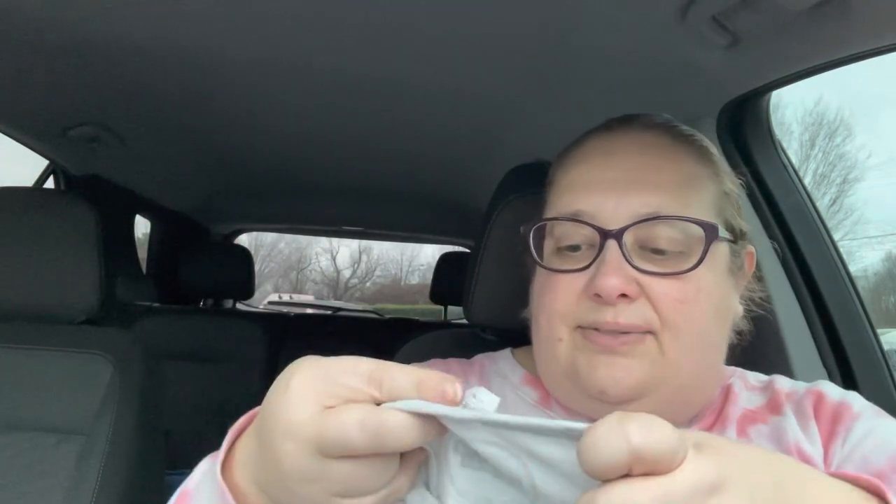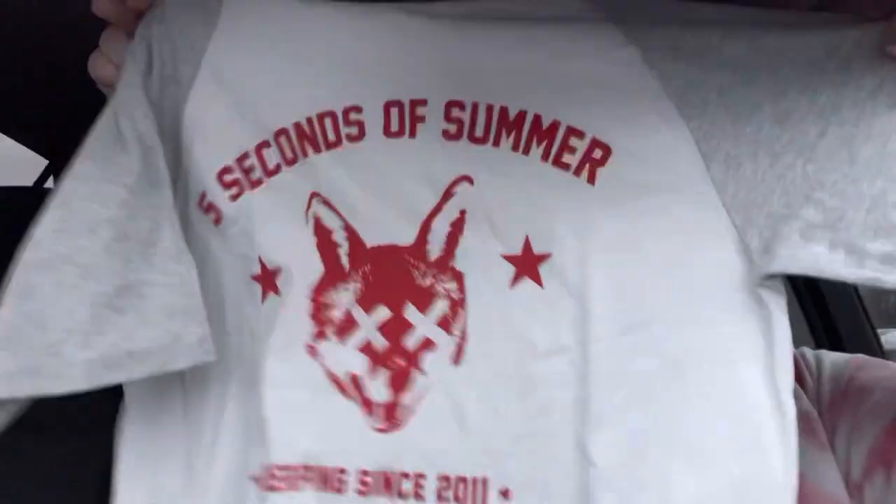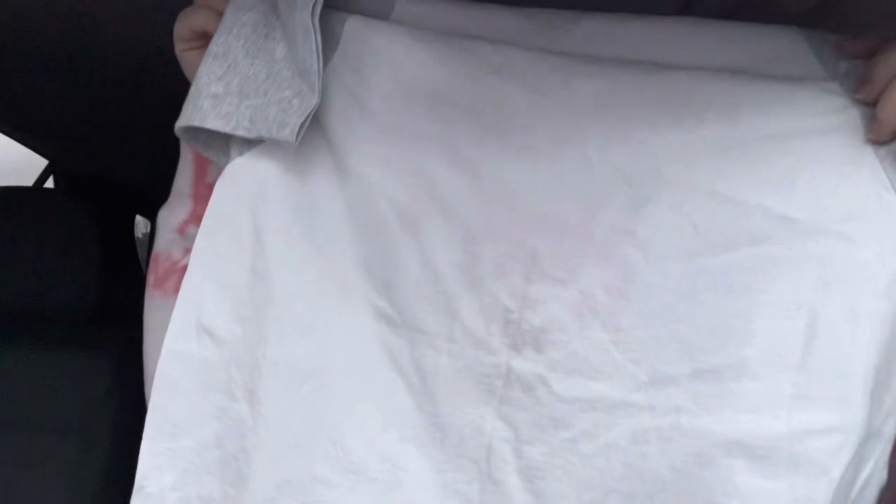This is a size medium 5 Seconds of Summer 'derping since 2011' shirt. There is the tag - it's a raglan short sleeve, 5 Seconds of Summer with the fox on the front, gray and white. It looks brand new. This is the reason I got it, so hopefully that will do pretty well.